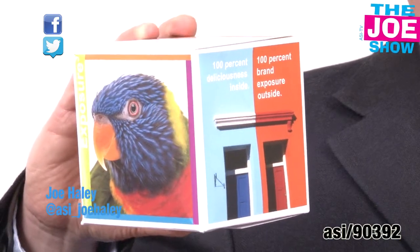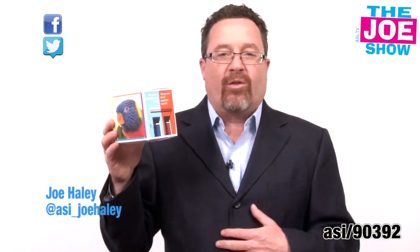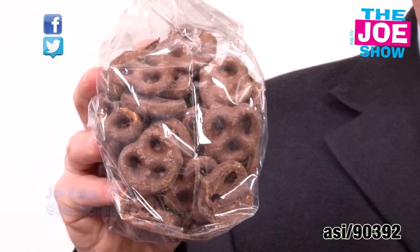This is a four color process box. Your company logo is really going to pop off this. You can put any message on this. And what comes inside this box? Well, of course, we've got a bag of chocolate covered mini pretzels.